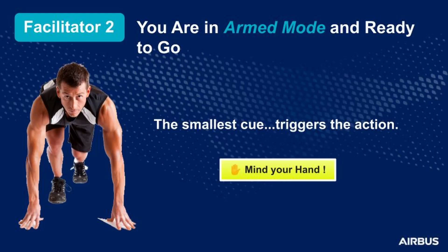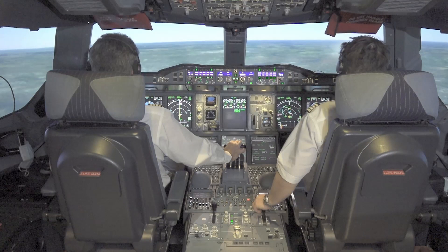Now let's look at the second facilitator of confusion. You are in armed mode and ready to go, waiting for the next action. Your hand is already in position and the smallest cue triggers the action. But one day the sequence of actions for the same procedure may change when you do not expect it, and this is a trap for the human automatism that is valid in most situations. Pay attention — mind your hand! During approach, the pilot flying considers that the deceleration is too slow and wants to extend the landing gear to reduce the speed of the aircraft.